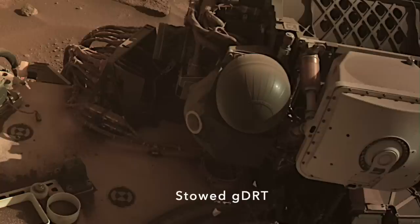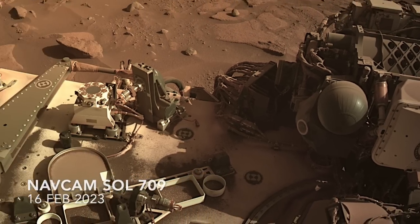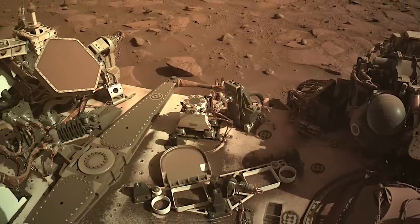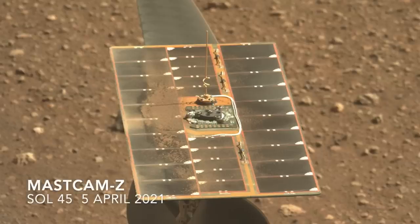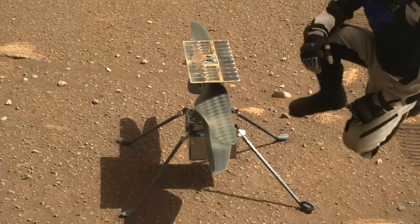Perseverance does have a tool for removing dust, but it won't be using it for cleaning solar panels because it doesn't have any. And it's not likely to be used on Ingenuity's solar panel, because the two vehicles don't ever meet up, and Ingenuity seems to be doing just fine on its own. See the previous episode.